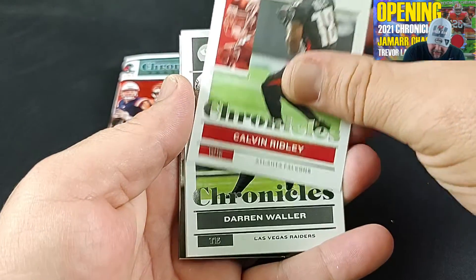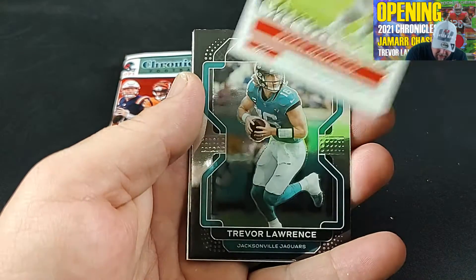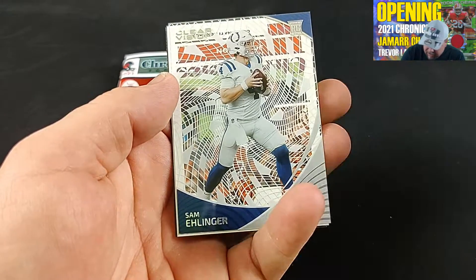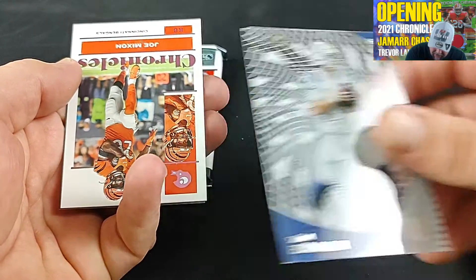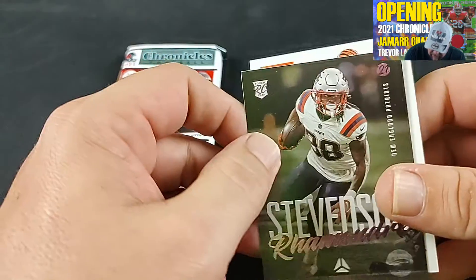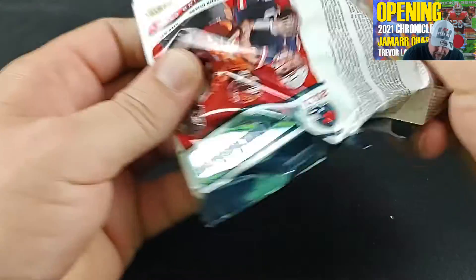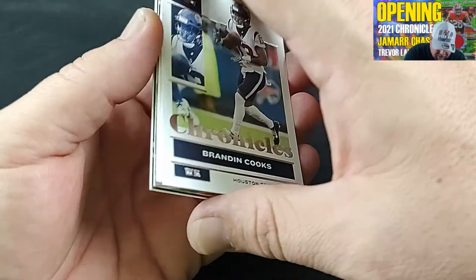Calvin Ridley, shaking his head at the NFL over the Deshaun Watson case. Waller, Baker Mayfield — oh wow, Trevor Lawrence! That is beautiful — that is a black Prism as well. Wow, that's good looking. I'll take that card all day — he's supposed to have a bounce back year. Sam Ehlinger, Joe Mixon, and Rhamondre Stevenson. That black Lawrence may have just made this all worthwhile.